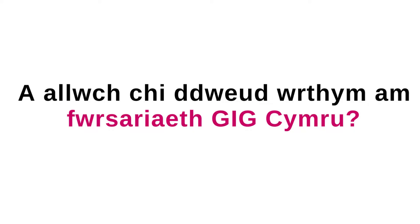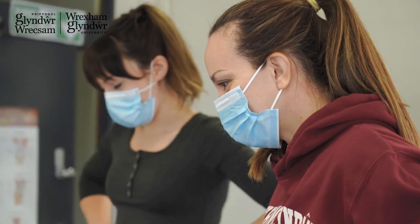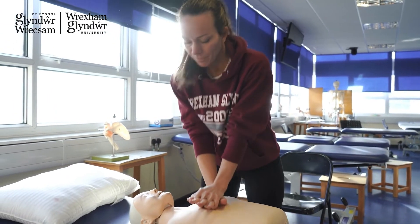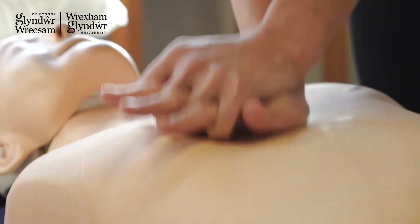We're really lucky in Wales in that we've got a bursary for students. Students can choose to take that bursary where tuition fees are paid for and grants are available. That allows students to enter a streamlining project ready for employment into the NHS in Wales.